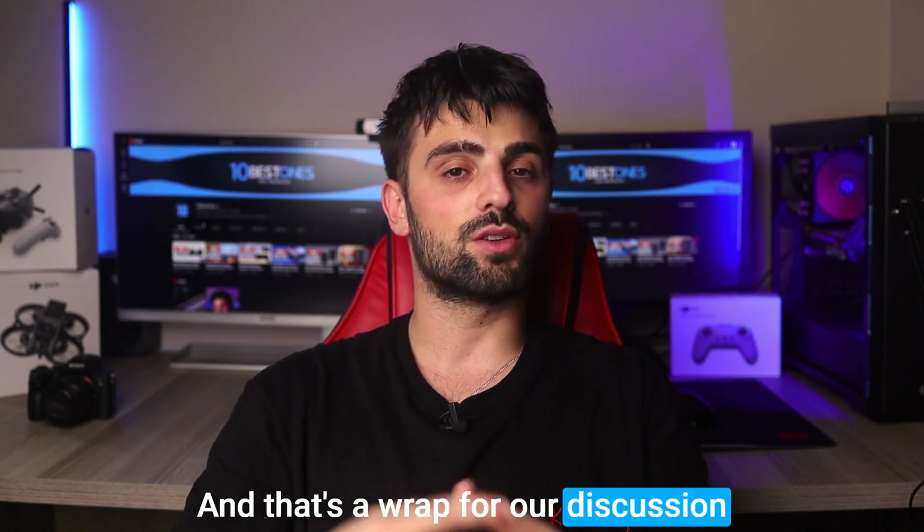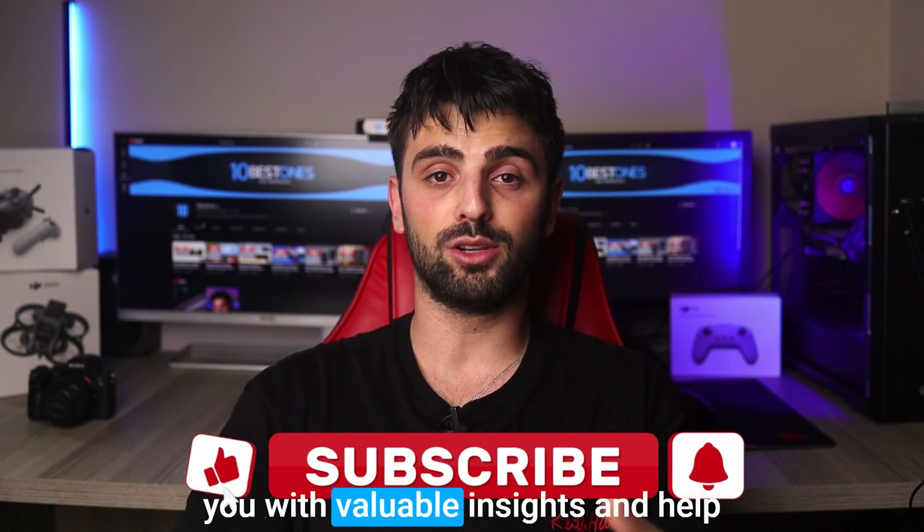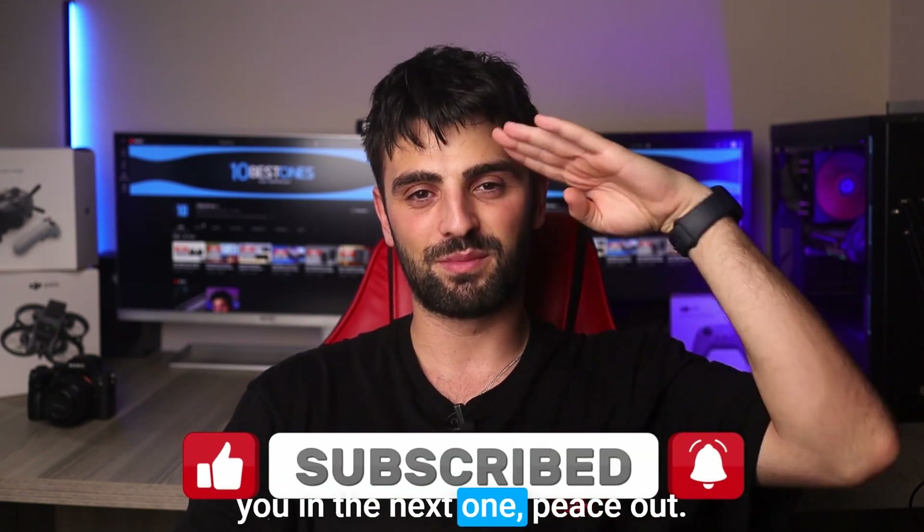And that's a wrap for our discussion on the best laptops for AutoCAD. I hope that this video has provided you with valuable insights and helped you make a more informed decision. Thank you for watching, and I'll see you in the next one. Peace out.